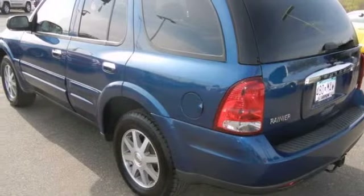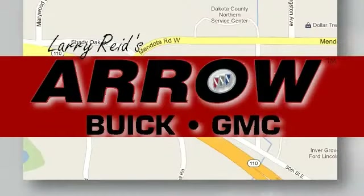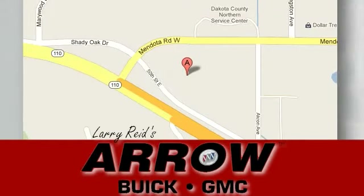Schedule your test ride today. Larry Reed's Aero Buick GMC is conveniently located at 1111 Highway 110 in Inver Grove Heights, Minnesota.